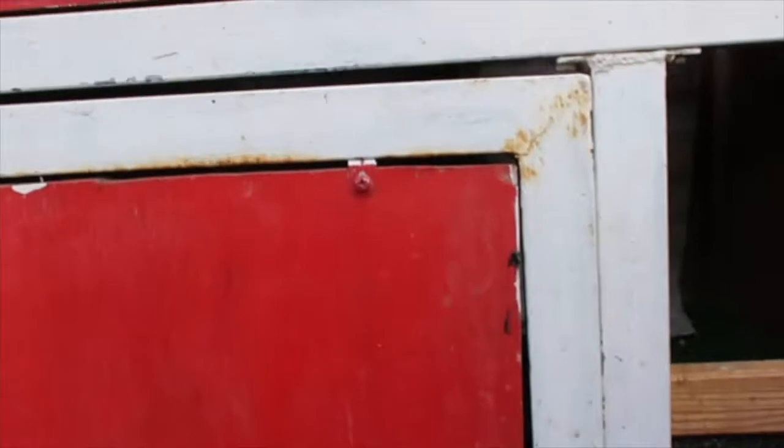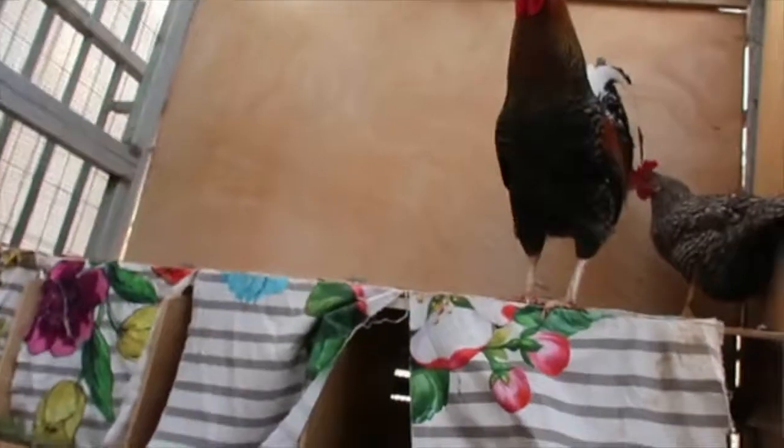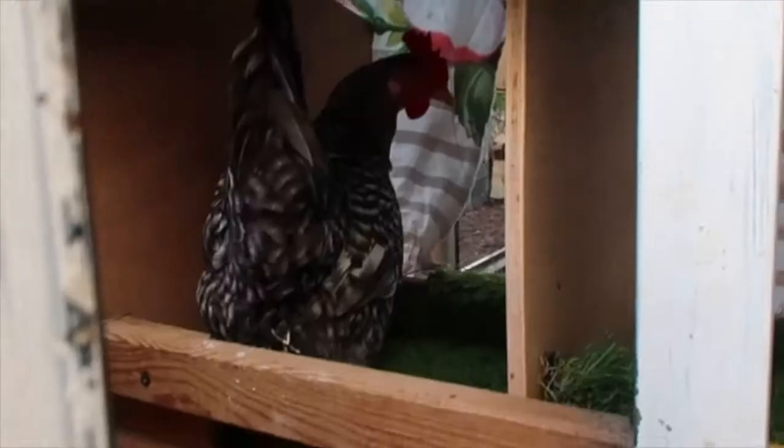Tomorrow morning I'll open it and they can lay nice eggs in a nice clean area. Check out my new contraption! Good morning everyone — let's open it up. Oh, did I hit someone in the head? She was sleeping up there — she's in here already. Good morning! Enjoy laying your egg. This is the new egg-laying spot.